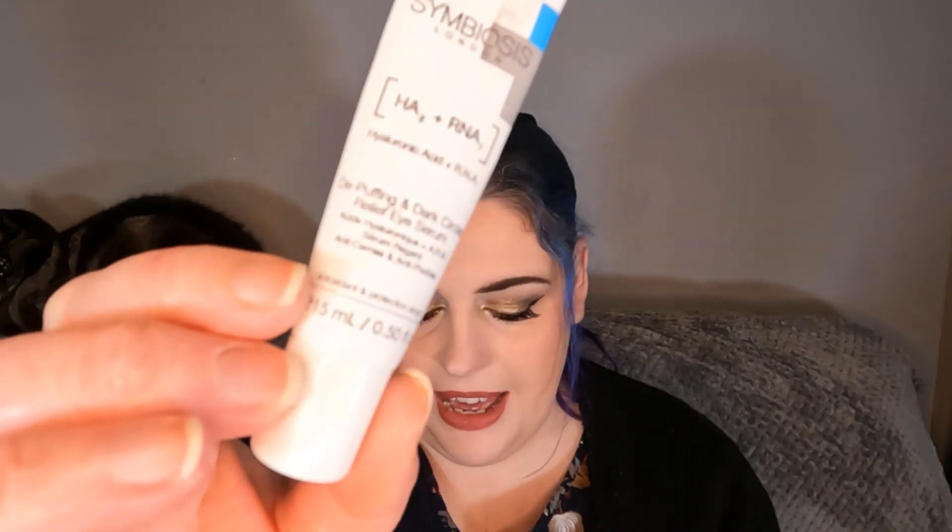Then we've got the Symbiosis Hyaluronic Acid Eye Cream, which is now empty. Last month I used it 29 times; previously 6 and 36. So this one has lasted really well — about two months. It's done well.